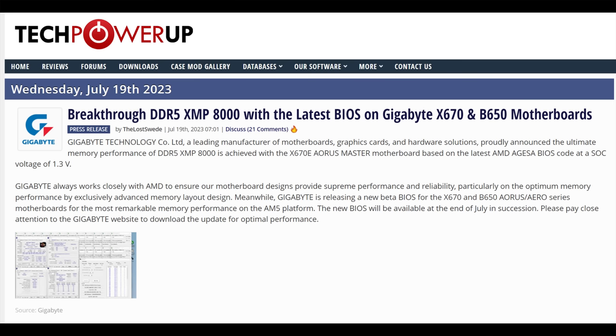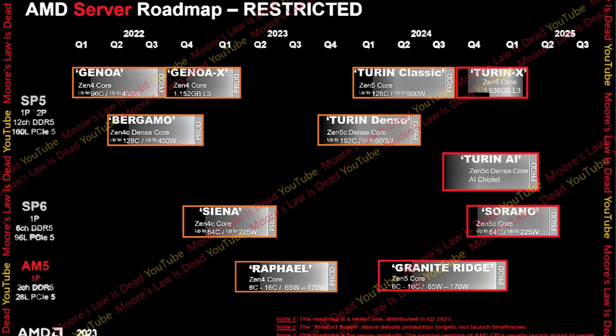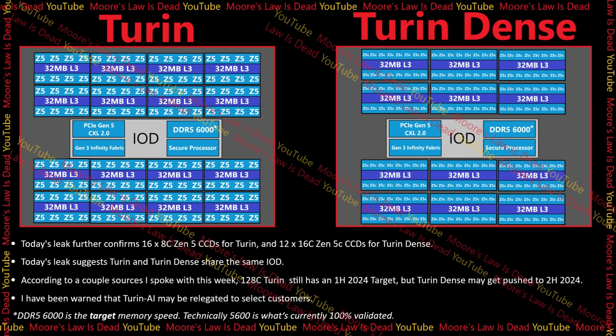Earlier this year I leaked a roadmap suggesting Zen 5c should be produced around the same time as Zen 5. But I may have some bad news: this week, a couple of AMD sources told me that while Turin should still launch in early 2024, Turin AI may not be available outside of specific customers. The dense version using Zen 5c — maybe the Sonaro one — may end up launching next to the V-cache model in late 2024 instead of early 2024. That's not 100% confirmed, just suggested.